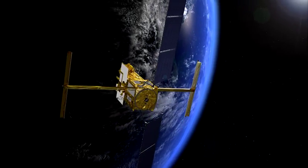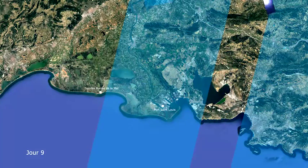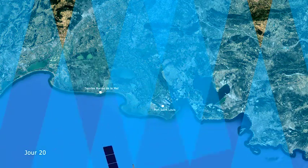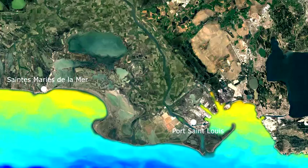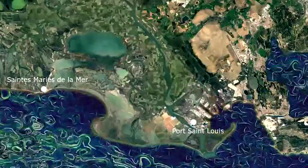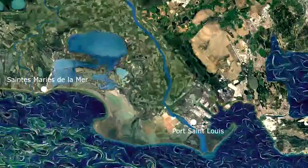Alongside the Copernicus Program's Sentinel satellites, the future SWOT satellite could be a chance for the Camargue. With its high two-dimensional resolution, SWOT will cover the entire region every 21 days, surveying and delivering new insights into coastal seas and the currents and eddies that contribute to the process of erosion. It will supply detailed data on the volume and discharge of freshwater in rivers and wetlands.